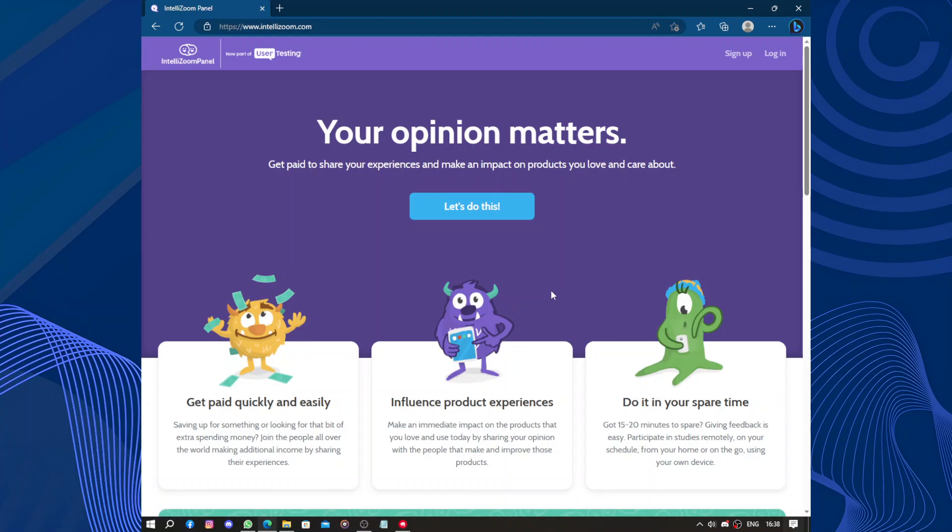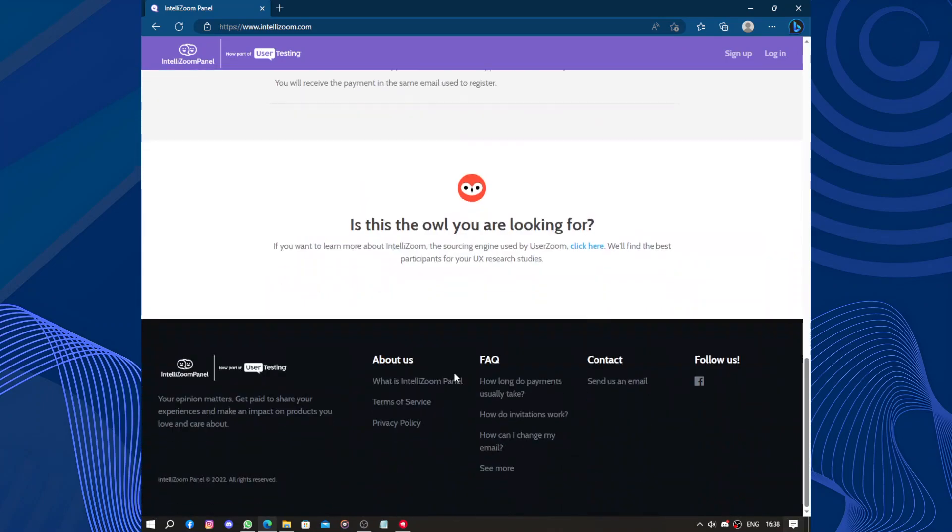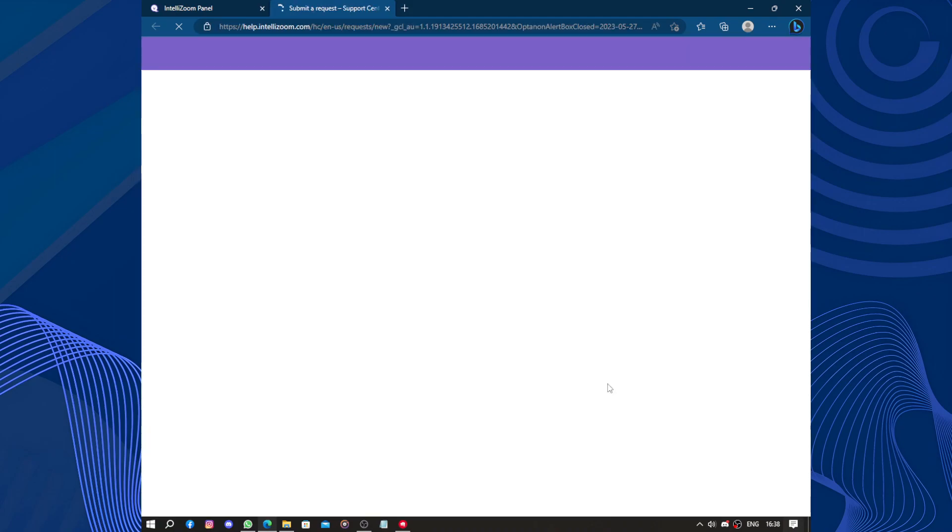Moreover, the attention to detail and professionalism of the Entelezoom team is commendable. They are always available to provide support and guidance throughout the research process. Any questions or concerns I had were promptly addressed, making me feel valued as a customer. Their customer support is always available — you can send them emails.